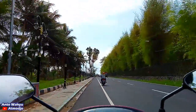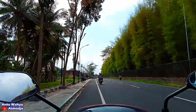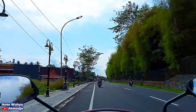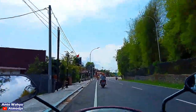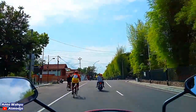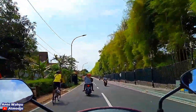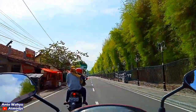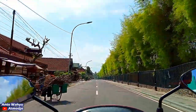Kali ini saya akan jalan-jalan mengeksplor jalanan dari daerah Borobudur. Saya startnya di sebelah utaranya Candi, tepatnya di Jalan Medang Kamulan. Jalan Medang Kamulan itu adalah jalan di sampingnya Candi atau di samping utaranya Candi Borobudur. Saya akan menuju ke Jogja namun melewati daerah Kalibawang, jadi nanti saya akan melewati gerbang Samudera Raksa, salah satu gerbang masuk ke Candi Borobudur.